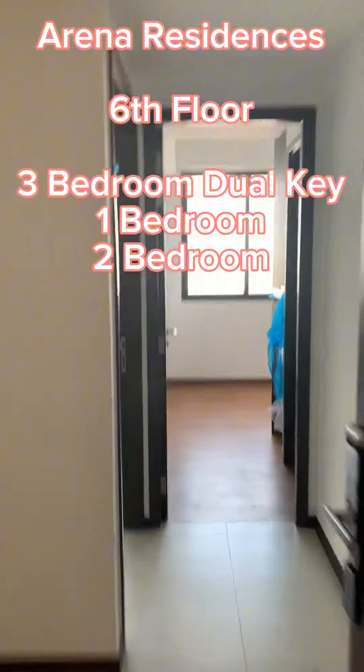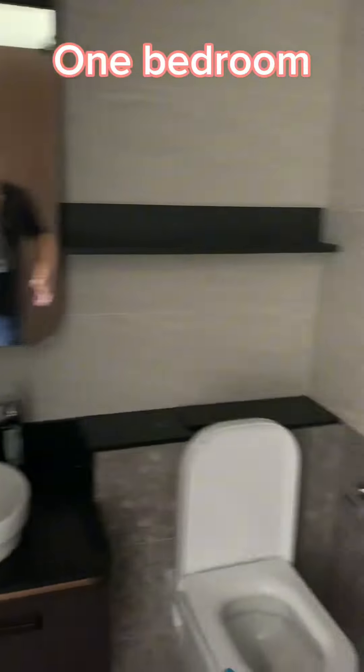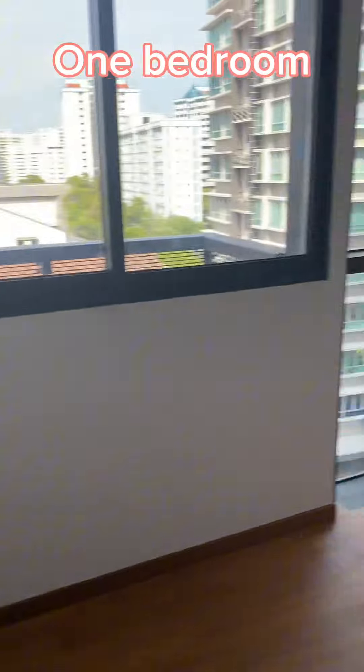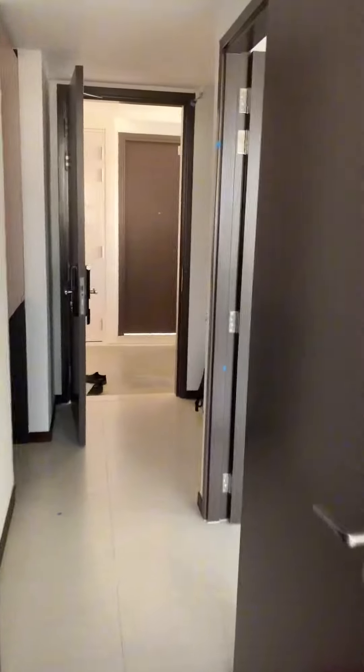This is the unit, a dual key two bed plus one. Below here, this empty portion is the fridge. Now we're going into the one bedroom. You notice this is the bathroom and shower facilities, and very uniquely, there's an oven and below it a fridge. This is enough for a single bed.